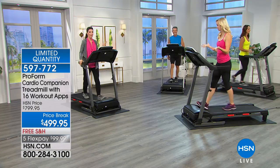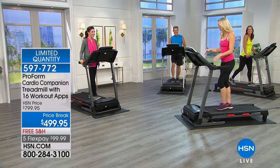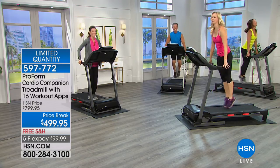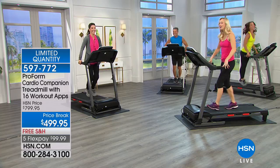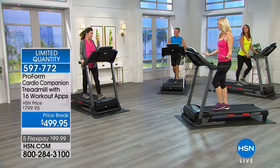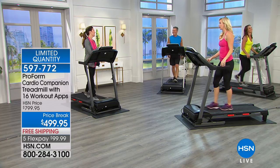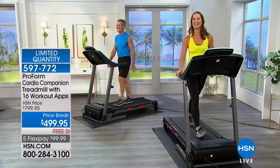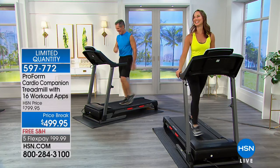Now you can get that ProShox technology in a ProForm treadmill. We're going to start this presentation from the beginning with some bunny hops to get everybody going. We just want to have fun — it's Easter, it's spring. It's time to keep your endorphins going. How can you not laugh when you're doing bunny hops? Henry with his 10 grandkids — this is going to be their favorite tape to watch of their grandpa doing his little bunny hops. Henry always wears black and gray, but we got him out in color today.